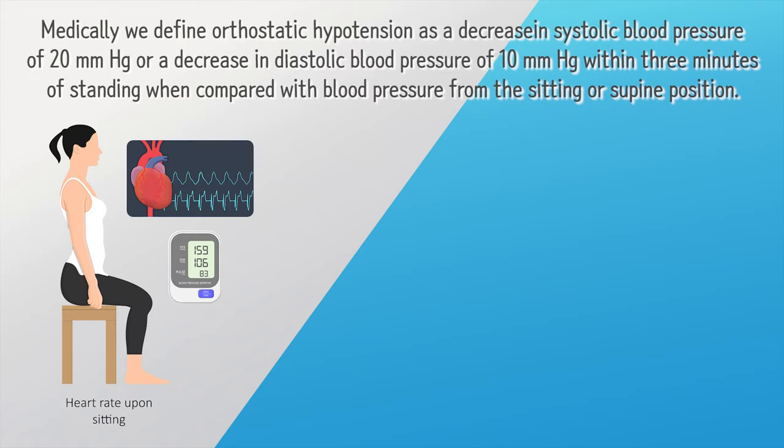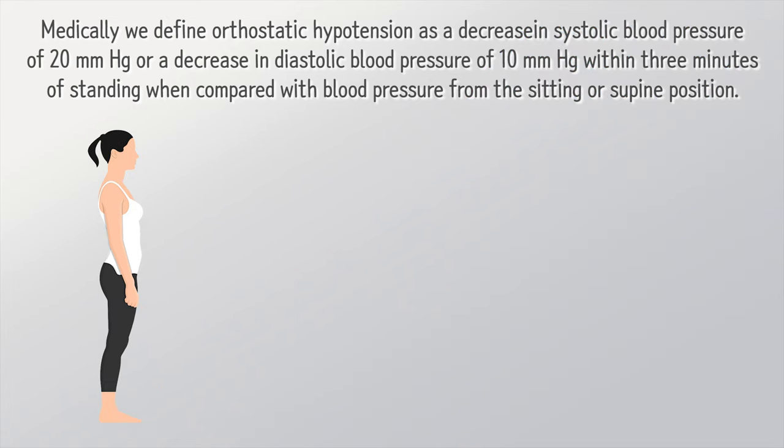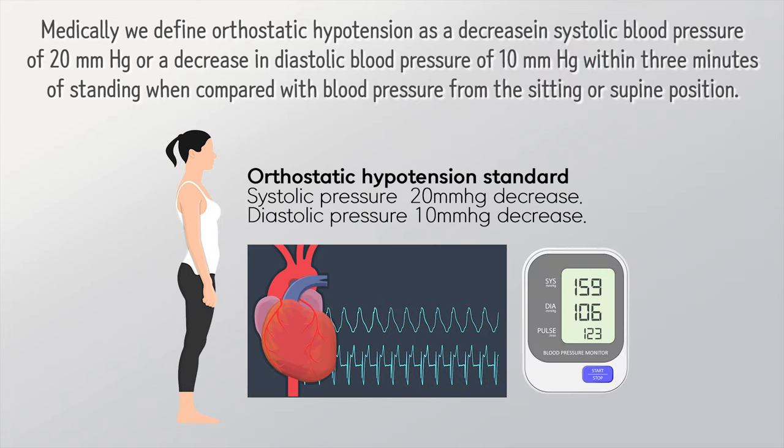Medically, we define orthostatic hypotension as a decrease in systolic blood pressure of 20 mmHg, or a decrease in diastolic blood pressure of 10 mmHg, within 3 minutes of standing when compared with blood pressure from the sitting or supine position.